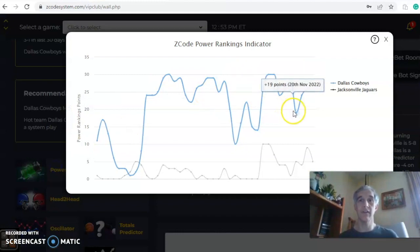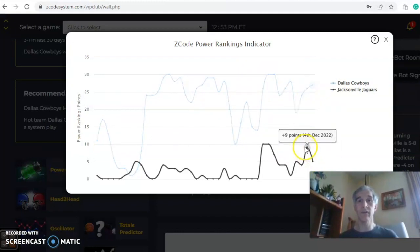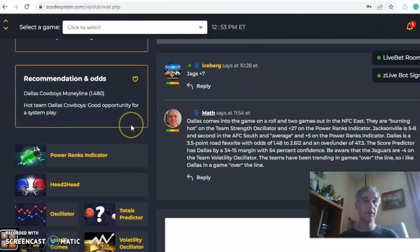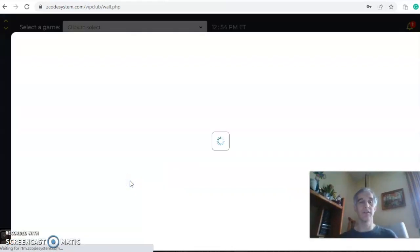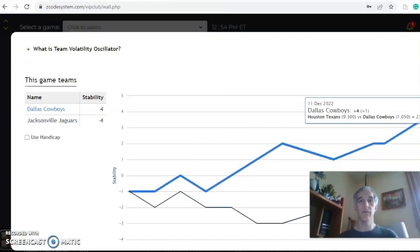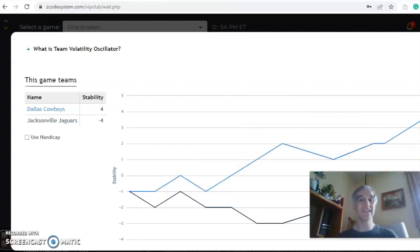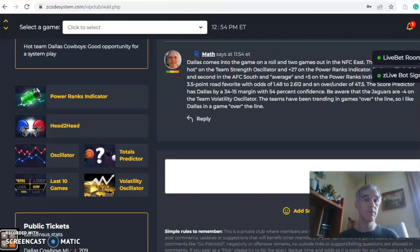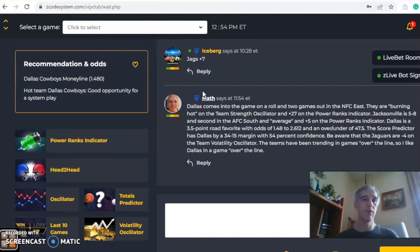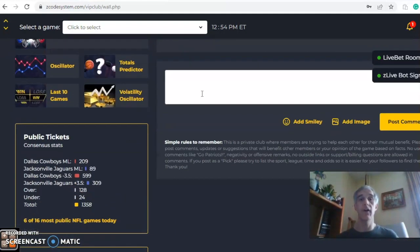Looking at the power ranks indicator, Dallas is on an upward trend up to plus 27, while Jacksonville was at nine and has dropped down to plus five. The volatility oscillator shows Dallas on an upward trend at plus four, while Jacksonville has been very inconsistent with regard to their favorite/underdog status and is at minus four. In the end, I think this is a Dallas game — Dallas to win and cover, and the game going over the line.